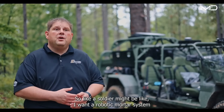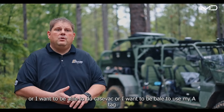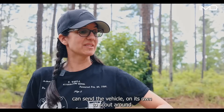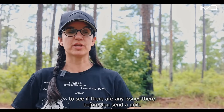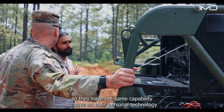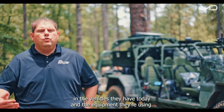A soldier might want a robotic mortar system, or the ability to do CASEVAC, or use their ATAK to call up the robot to come pick them up. You can send the vehicle on its own to scout a route and see if there are any issues before you send a unit. We're trying to bring in these new techniques and technologies, working with soldiers so they have the same capability in their vehicles that they have on their personal technology.